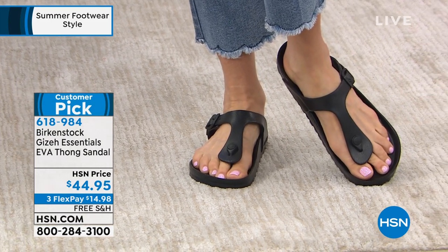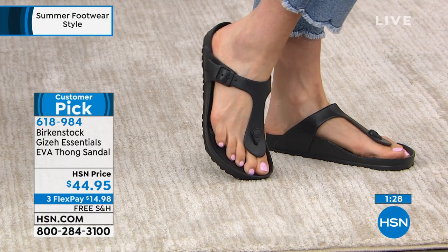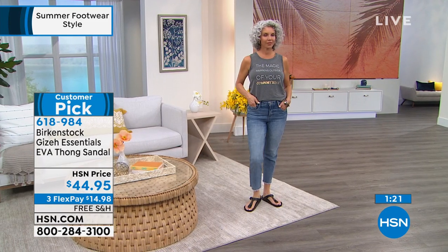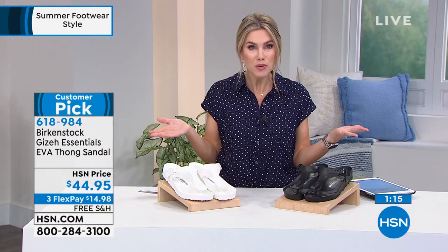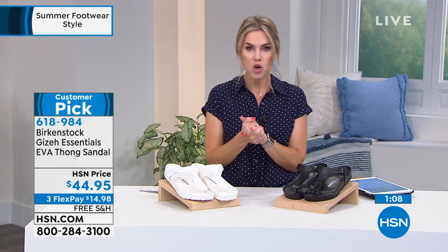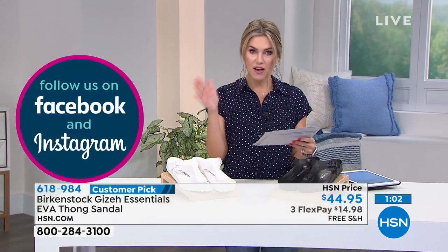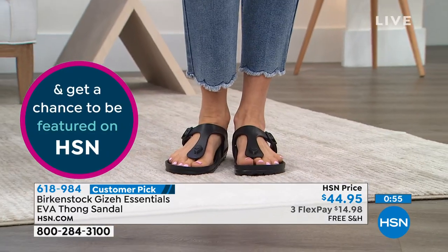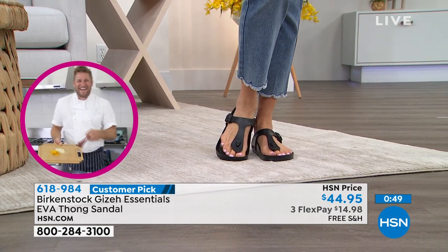Unbelievable price point today. If you've never tried Birkenstock, we offer FlexPay, which you can't find in major retailers — under $15 on any major credit card. You choose the black or white, or maybe both. Free shipping and handling, and it is a huge customer pick. Sizing is dual: 5/5.5, 6/6.5, 7/7.5, 8/8.5, 9/9.5, and 10/10.5 — we are sold out of 11 and 11.5.